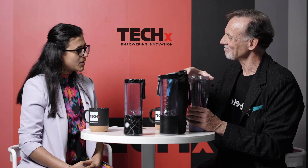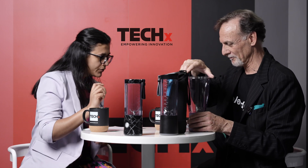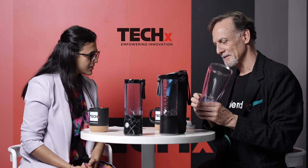There's a button that blinks to tell you if the jar is not properly attached — it blinks red if it's not aligned. You just line up the two arrows and you're good to go. It will not work without the jar properly attached. You can also use lock mode — hold the button for three seconds and it locks so it won't accidentally start when it's in your bag.